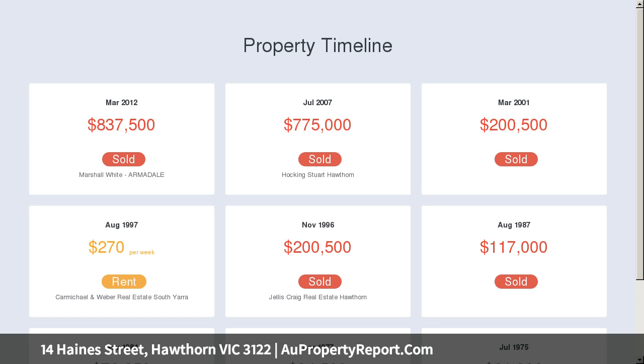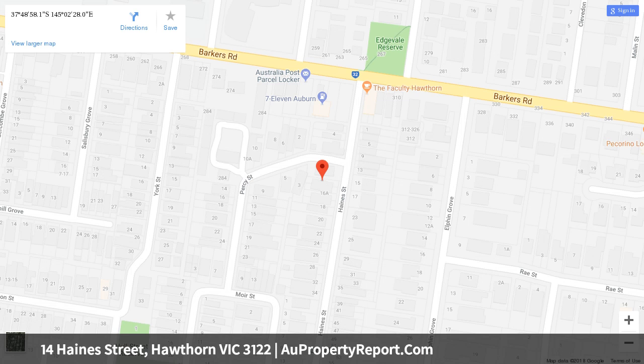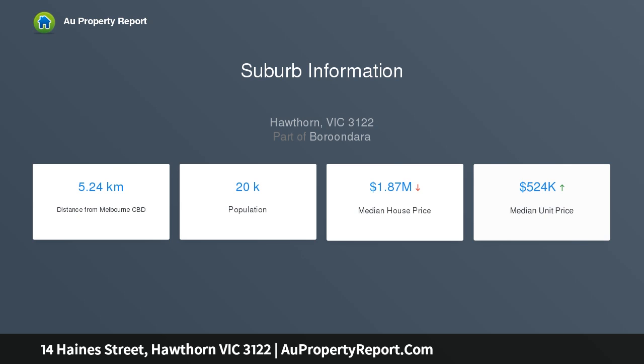Two bedrooms with built-in robes, a pristine bathroom and sleek kitchen with concealed laundry, Caesarstone benches, Asko stainless steel dishwasher and F&P stove, overlooking a lower level living and dining area.